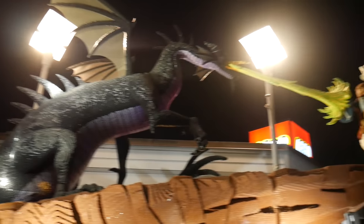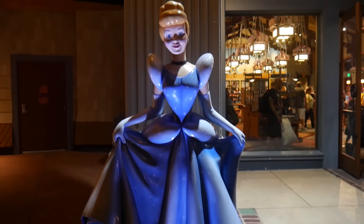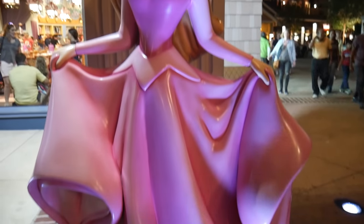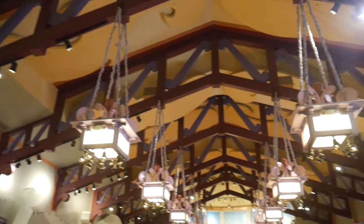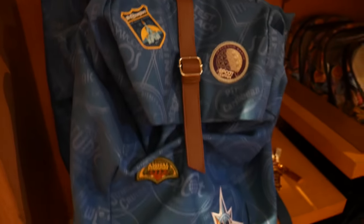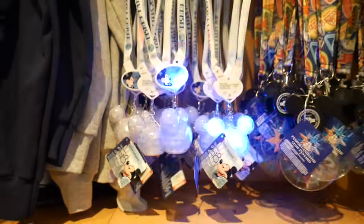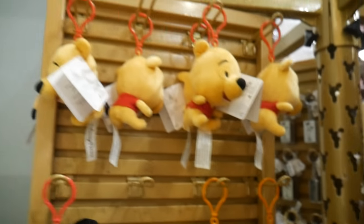After visiting the Lego Store, we went to the World of Disney. The first thing you see when you enter the store are two amazing life-size figures of Aurora and Cinderella — they were so beautiful, and even at night they really look amazing.